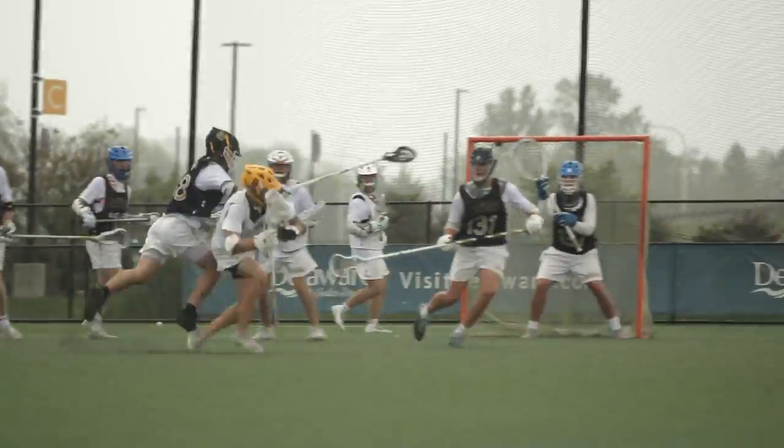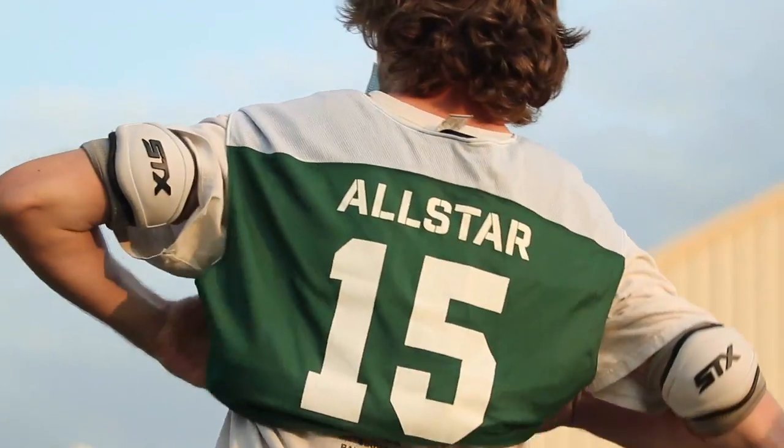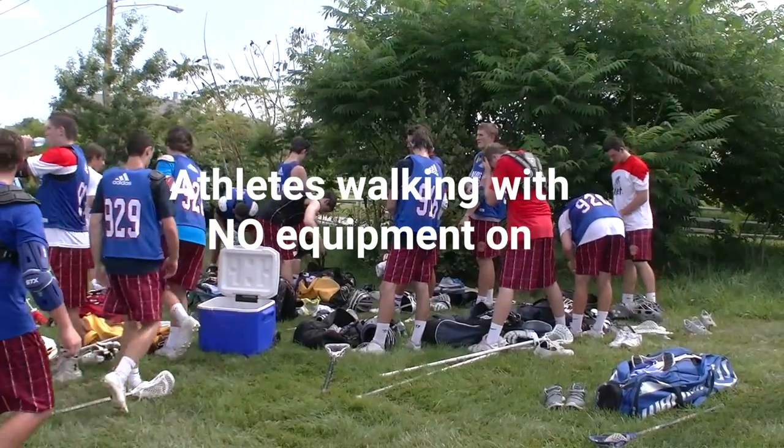Additional needed shots include: close-ups of game action, big hits, great saves, trophy presentations, and all-star game gear. Shots we do not need include end-of-game handshakes, concession stands, and athletes walking with no equipment on.